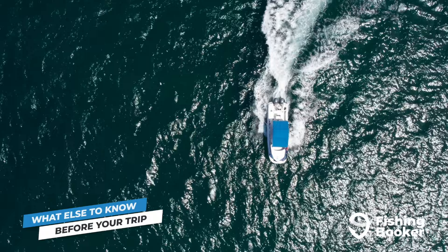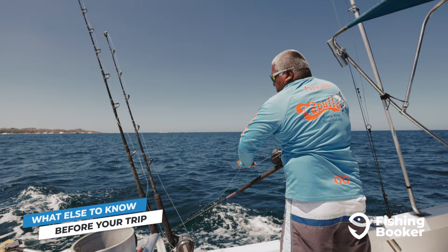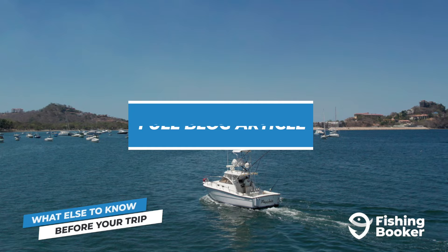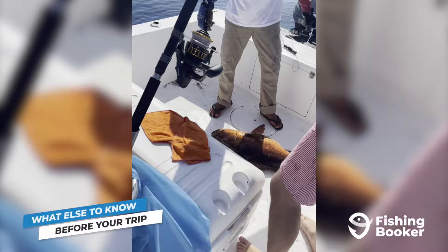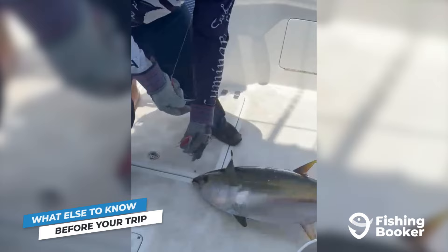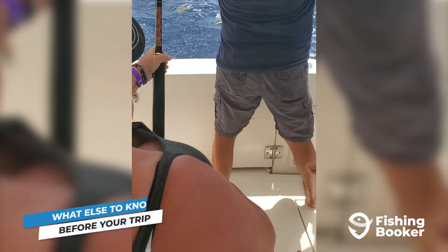You'll want to familiarize yourself with the local rules and regulations before you head out. Luckily in Costa Rica, they're pretty straightforward. If you're fishing from shore or in freshwater, you won't need a license at all. However, head out to sea aboard any kind of vessel and you'll need to get one from Inco Pesca. You can get yours online, though some Costa Rica fishing charters will offer to get it for you, so be sure to check with your skipper before your trip. Other than that, all billfish, roosterfish, and tarpon must be released, but pretty much everything else can be harvested.